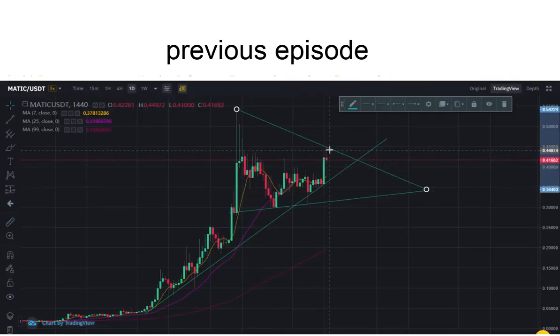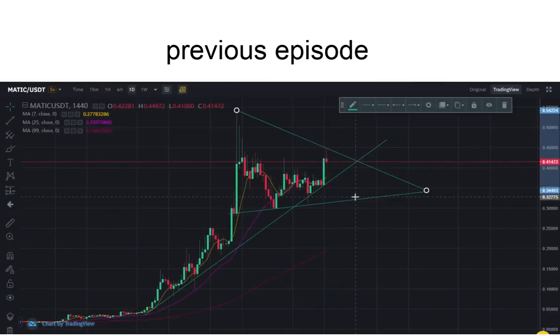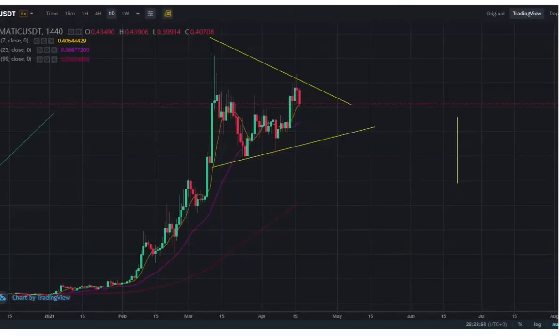What if we get rejected here and we're down either to this trend line, or all the way down to 31 cents or 32 cents? We could get rejected off this 64 top right here, all the way down to 58k, maybe even more. And if that happens, I think this is a reality — 32, 31 cent MATIC is a reality.